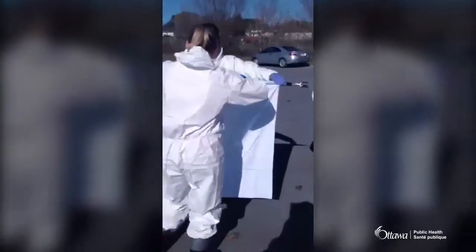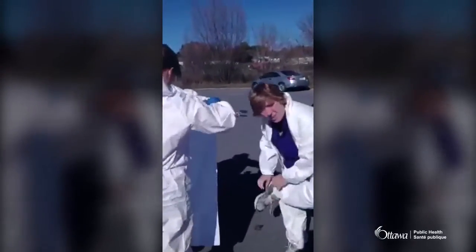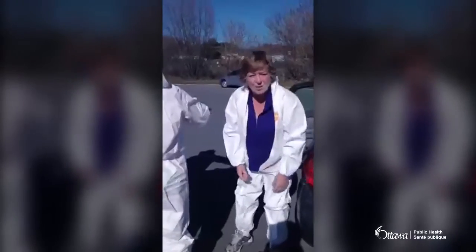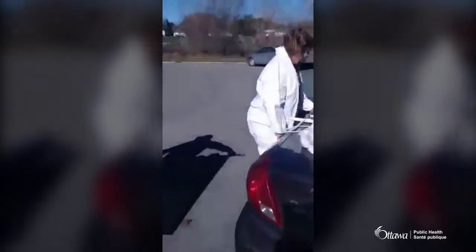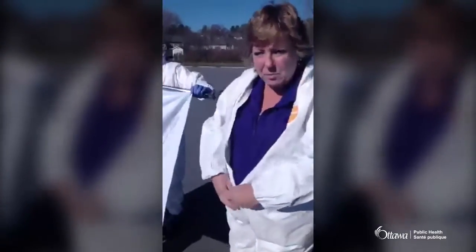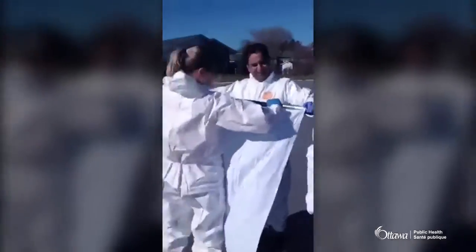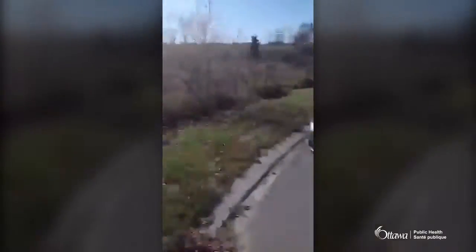This is the Ottawa Public Health tick drag. We try to do it at least once in the spring and once in the fall. It's weather dependent — if it's too cold or too wet, we can't do it. We're basically at the mercy of Mother Nature. We're looking for a nice sunny day, no wind, dry conditions, and the right environment — exactly where we are right now in Carp, Ontario. We've got a grassy field with a path through it, and we're going to check it for ticks.